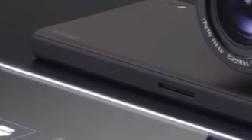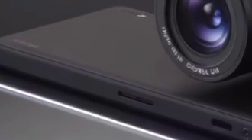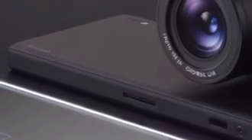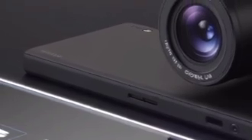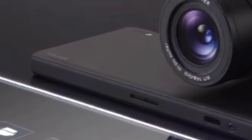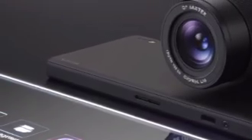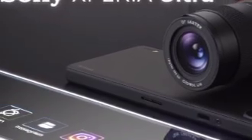At the back, the Xperia Ultra takes things to an entirely new level. The triple camera setup, vertically aligned with precision engineering, is only part of the story. Attached to the phone is an interchangeable Sony G Master lens, a feat that transforms the device into a professional-grade camera. This is Sony's ambition to bring DSLR-level quality to your pocket.